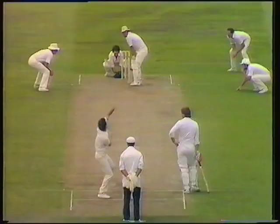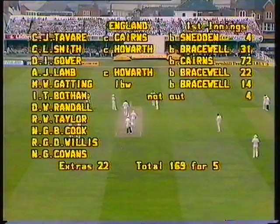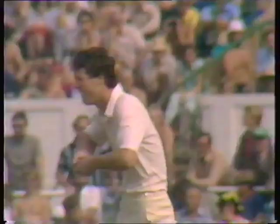And that was swung away — yes, LBW. He's trying to sweep that off around middle and leg stump. A mental aberration, I fancy, by Mike Gatting. Carried away with that big six, and that was by no means a good shot. He's fallen LBW to Bracewell for 14. 169 for five, and three wickets now to the off-spinner.